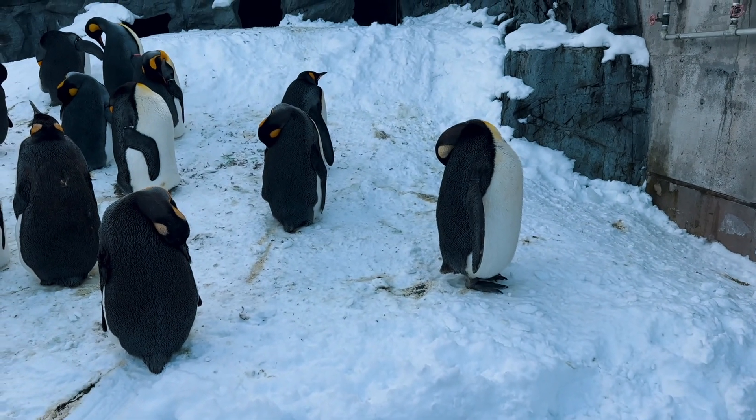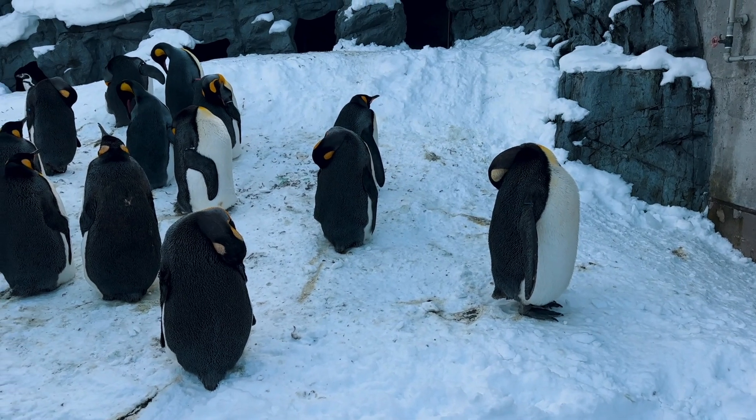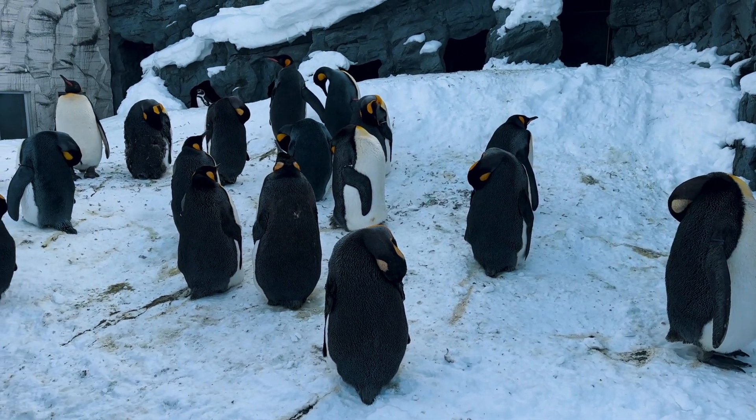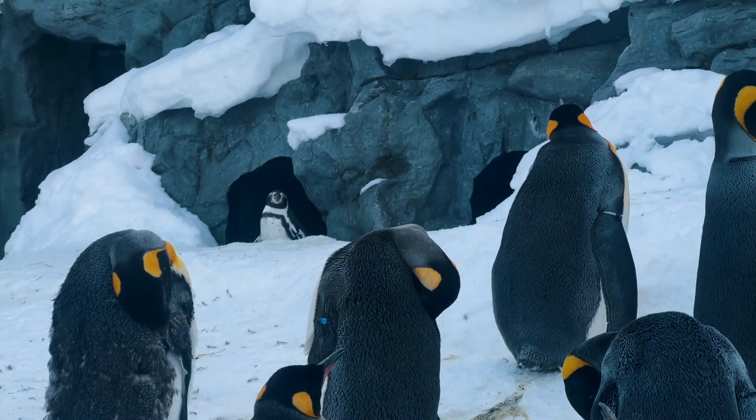Asahiyama Zoo is a top-rated zoological garden just outside central Asahikawa City. It became famous in Japan by drawing out the natural ecology and behavior of animals and incorporating it into the behavior display method.